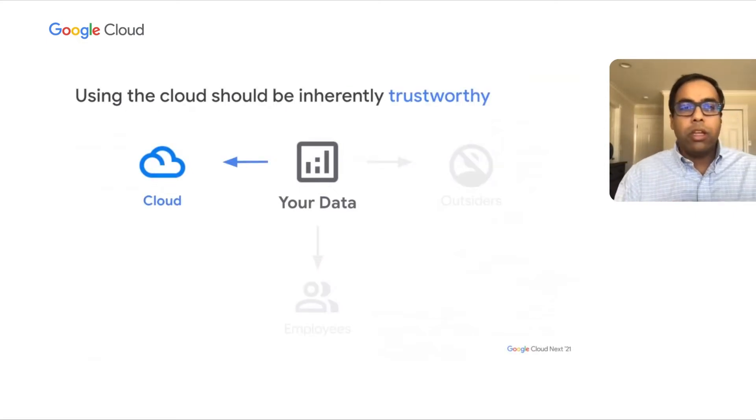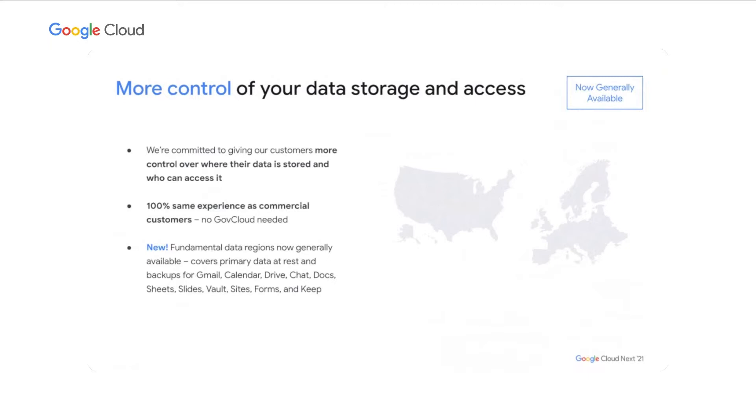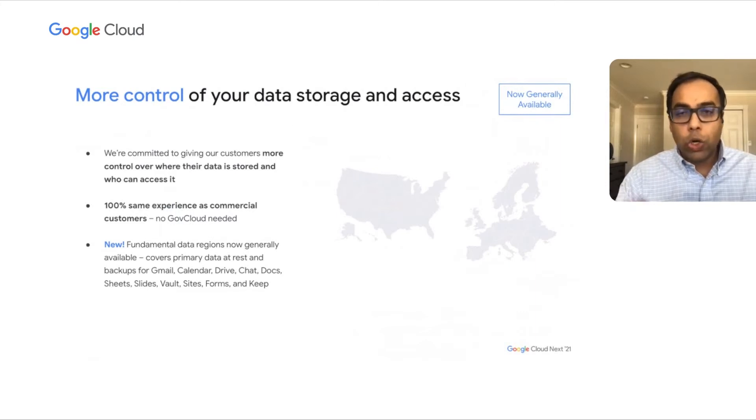Let me start with cloud first. The notion here is to make sure the cloud service is inherently trustworthy — is the cloud service provider doing the right thing with your data? The way we think about it is really two-fold. Step one is to provide you with control of your data storage and access. That means you as a customer can choose to locate your data within US or European regions based on a given OU or group. This is the same experience as commercial for all commercial customers — no gov cloud needed. More recently, we have launched fundamental data regions, which is a tool to cover all your primary data at rest across eligible SKUs.